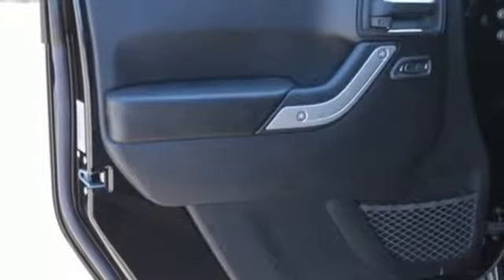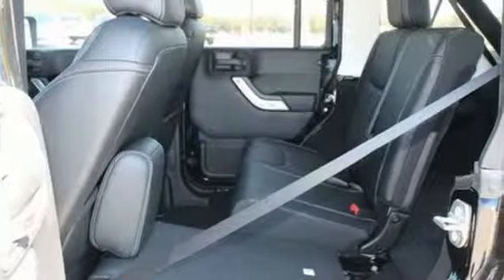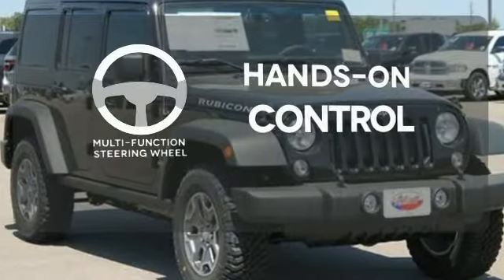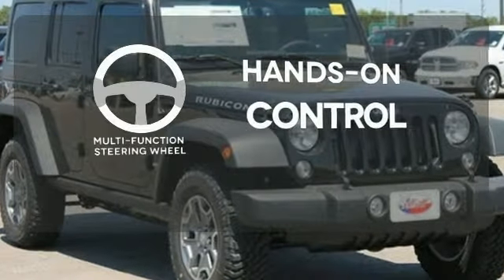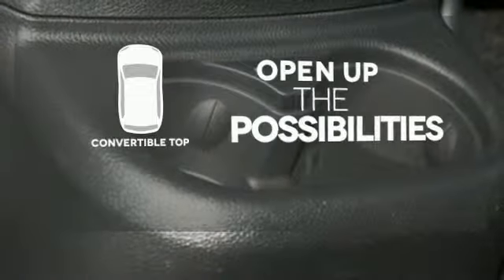And at the end of the day, the durable and washable interior with drain plug lets you clean up after some not-so-clean fun. The multifunction steering wheel helps keep your eyes on the road and your hands on the wheel. Avoid scraping snow and ice with heated mirrors. The convertible top opens up the driving possibilities.